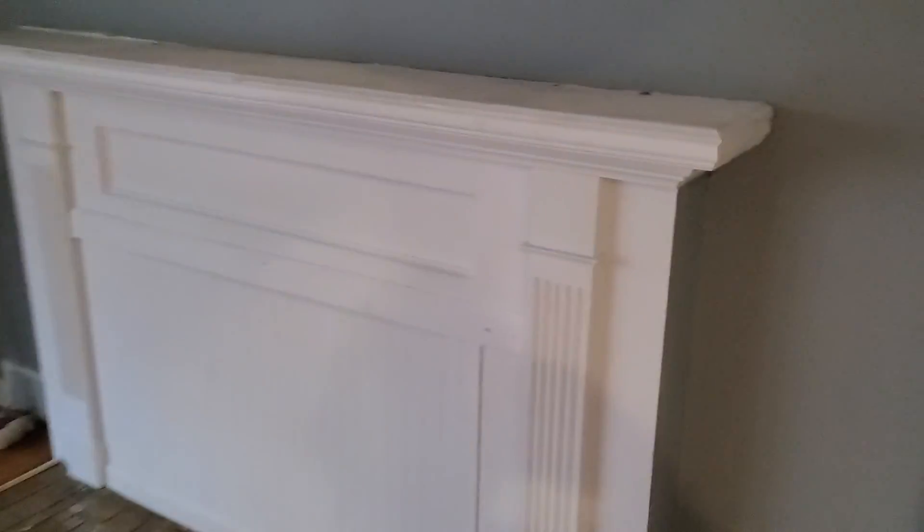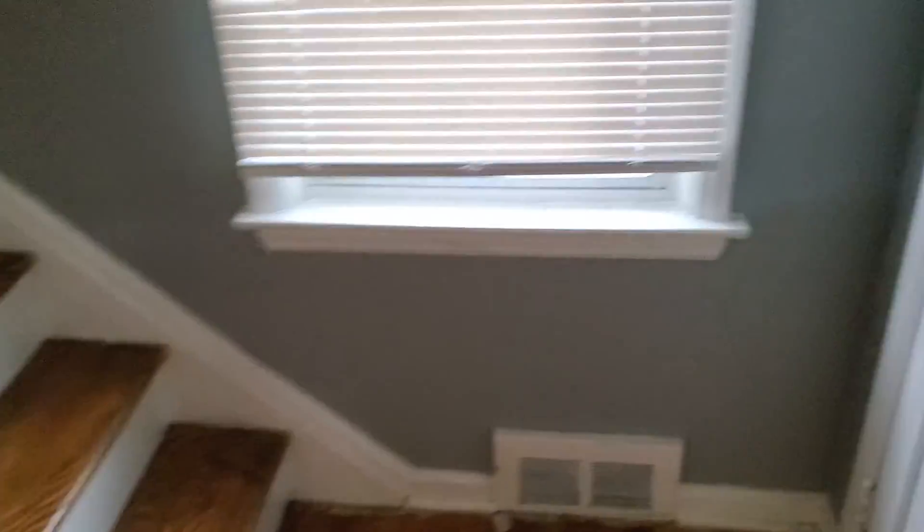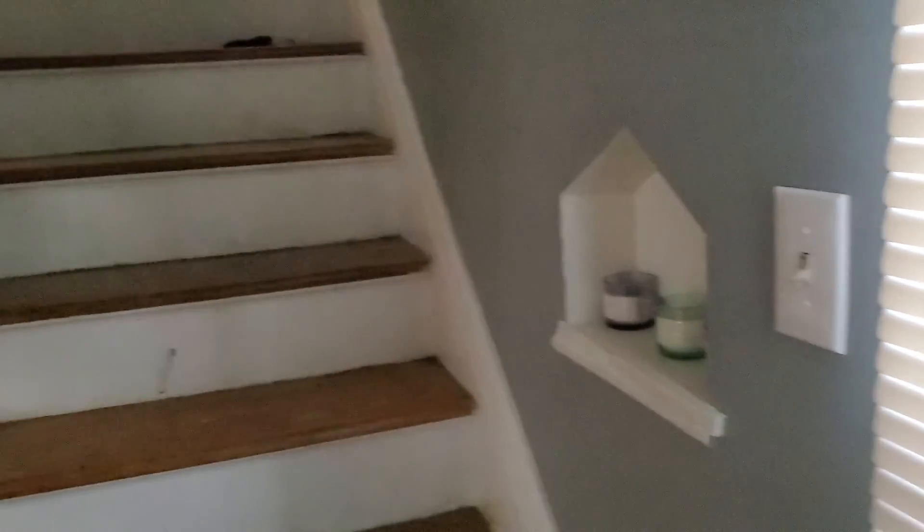Actually the house is not in bad shape. In the living room, I recommend we paint the fireplace. For the stairway going upstairs — it's in decent shape, but I recommend we paint the risers on the steps.